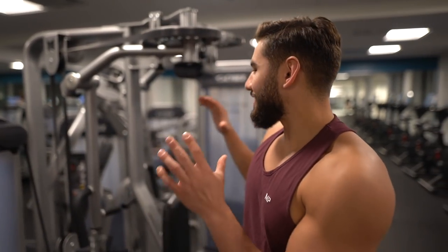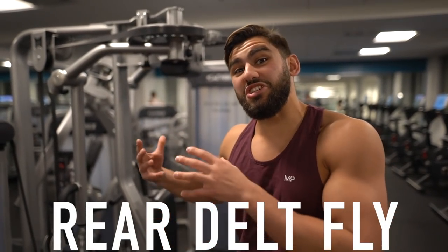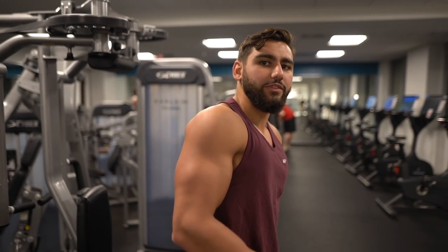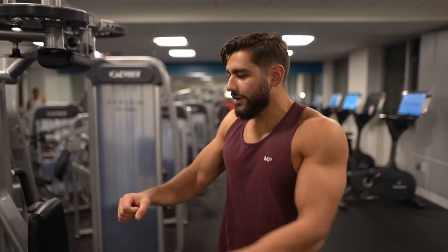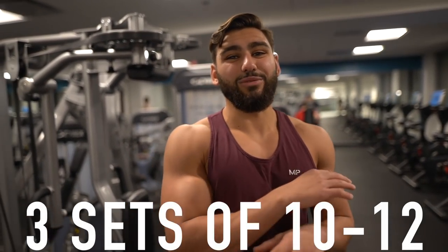Going back to shoulders — I want to stress the importance of the rear delt, which is literally one of the most neglected yet important muscle groups for a natural athlete. If you want to look impressive naturally, just build up your rear delts. It gives you a really 3D look from the front and the side. I'm going to do three sets of 10 to 12 reps on the rear delt machine.